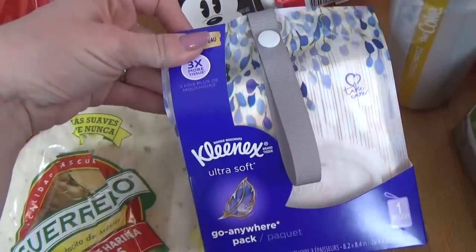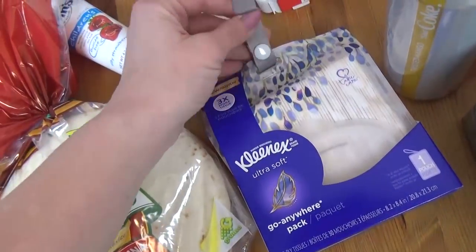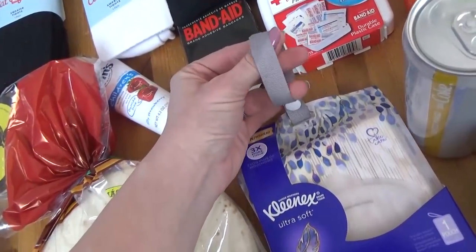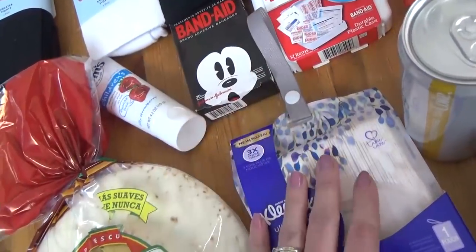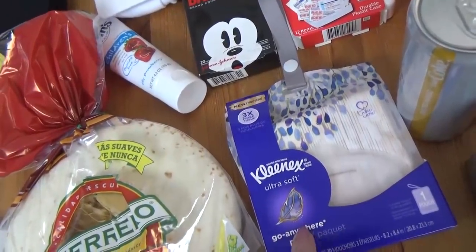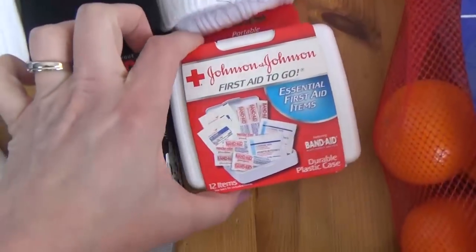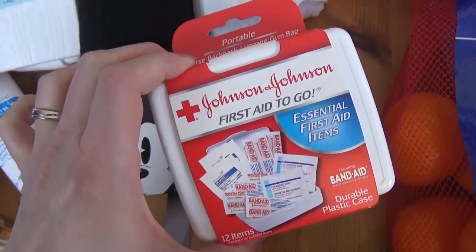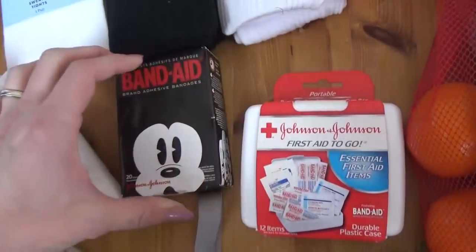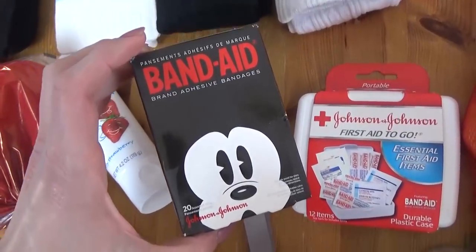Over here I have a package of Kleenex. I really love these when I'm on the go because they have this little strap with a snap, so I can actually hang this on my stroller and leave it there — when anyone needs a tissue they can grab it quickly, because the last thing you want is to go searching for a tissue when you really need one. I also got another little first aid kit — we used up just about everything in the last one, and these are only about a dollar. And of course I got some new band-aids to go in there as well, and they're Mickey, of course.